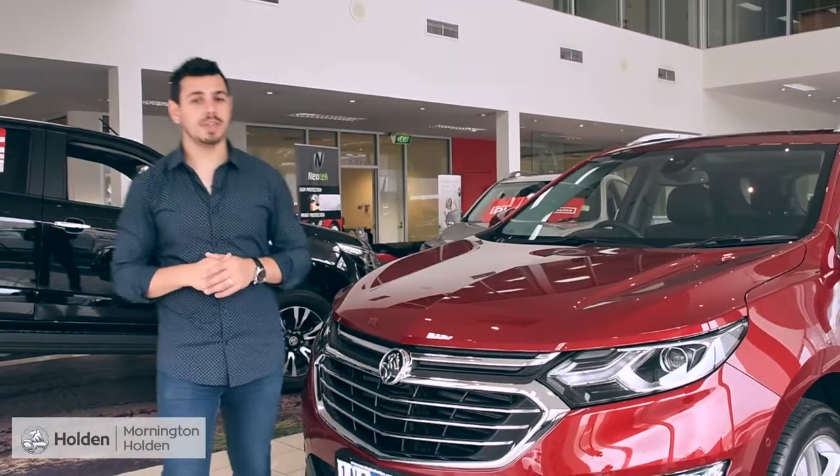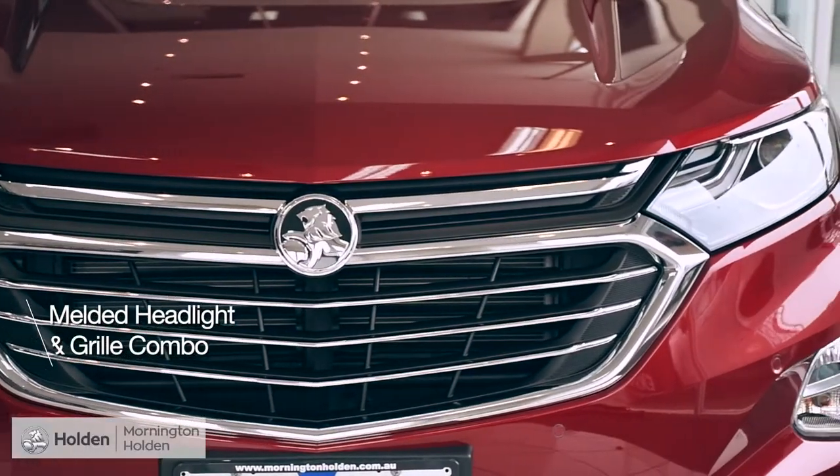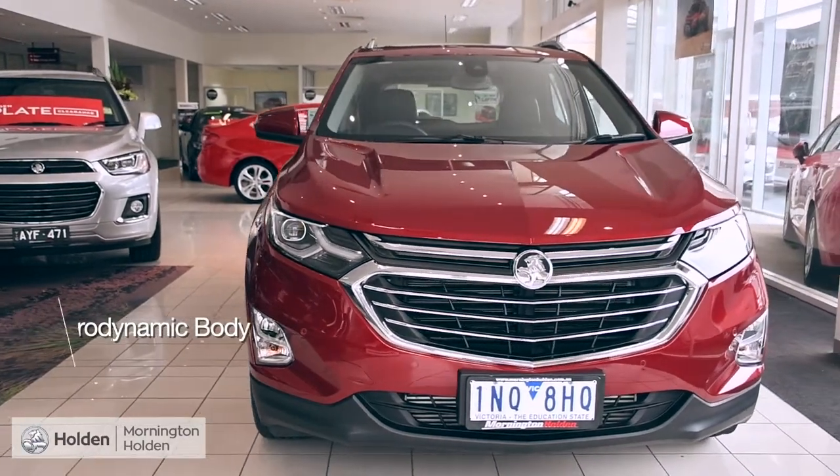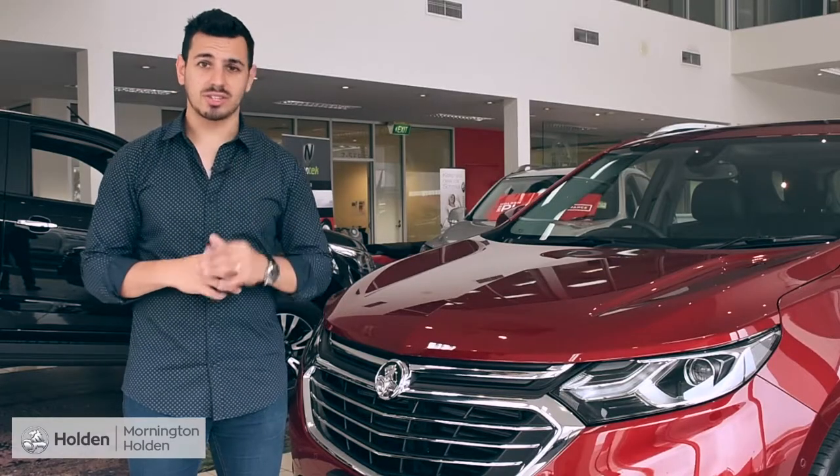Its exterior is mesmerizing with its melded headlight and grille combo, clean alloys, dual square exhausts, and its aerodynamic body. It's an SUV that's dressed to the nines, but it's not just a pretty face.